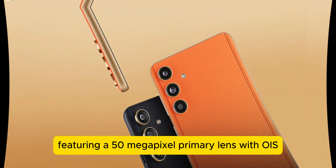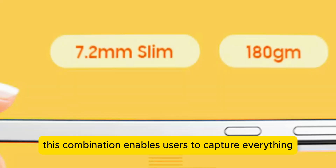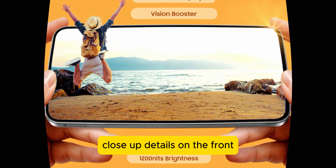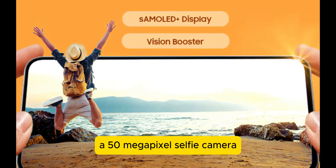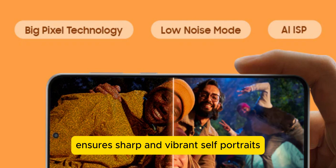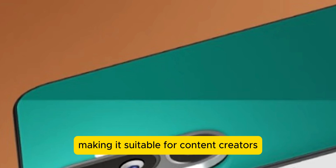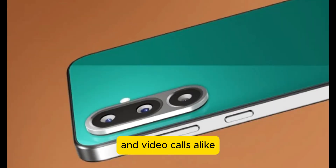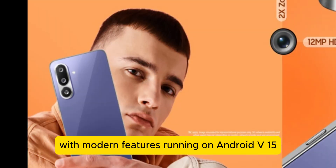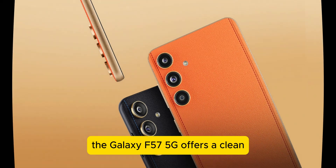Photography enthusiasts will appreciate the triple rear camera setup featuring a 50-megapixel primary lens with OIS, an ultra-wide sensor, and a macro camera. This combination enables users to capture everything from sweeping landscapes to fine close-up details. On the front, a 50-megapixel selfie camera ensures sharp and vibrant self-portraits and supports 4K video recording at 30 frames per second, making it suitable for content creators and video calls alike.